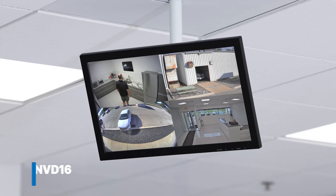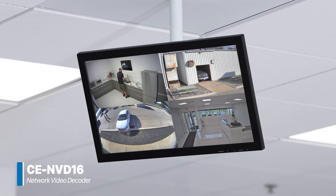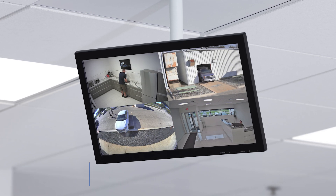Whether you're monitoring large retail environments or small commercial sites, the CE-NVD16 delivers reliable, real-time IP video monitoring and is ready to tackle any surveillance challenge.